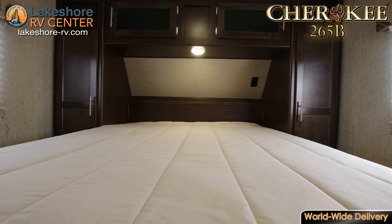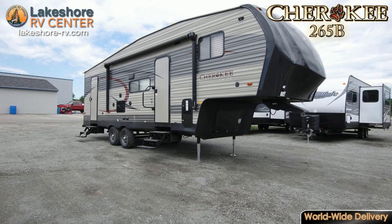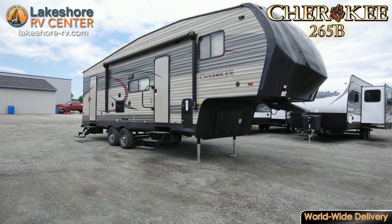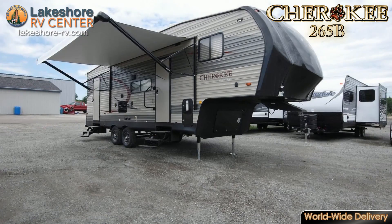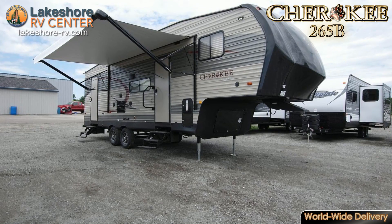Find solace in the master bedroom that has a comfortable queen bed and tons of storage options. As you head outside, you'll notice that the Cherokee 265B has a 15-foot awning and exterior storage compartments with radius luggage doors.